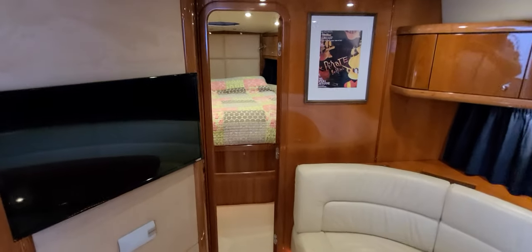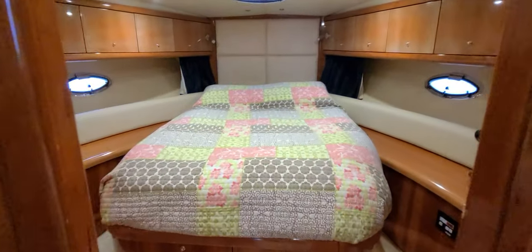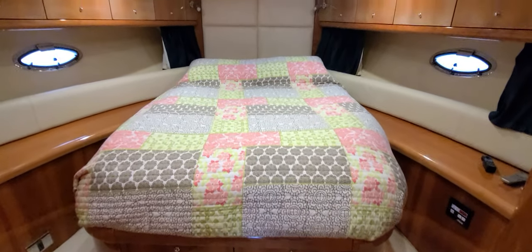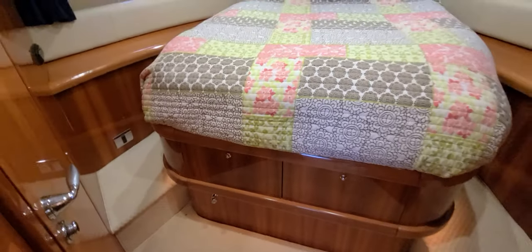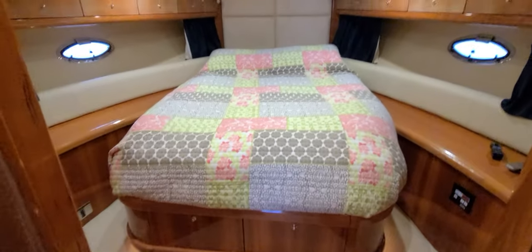Work our way forward — nice entrance here walking you right into that forward berth. Very good looking berth, lots of storage. You've got TV, DVD, air conditioning and heat controls. Just a nice way that you've got side steps on the side of the bed — a true island bed setup. Drawers underneath. Good looking setup.